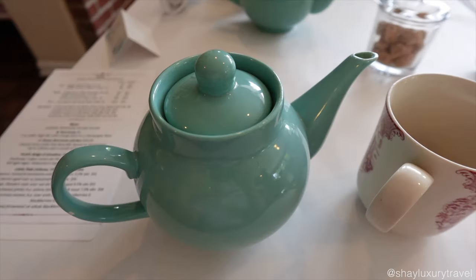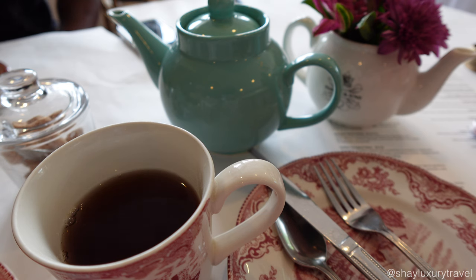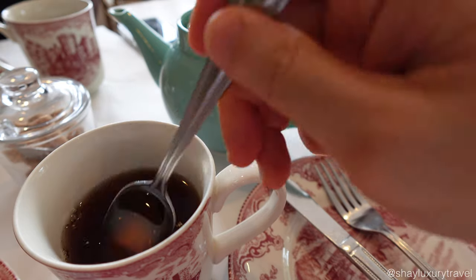I ordered the flavored black tea called Tower of London, which has delightful notes of stone fruit and honey. The flavor is similar to a blend of Earl Grey, vanilla and currant. If you ask for honey, they'll provide you with local Ohio honey, adding a special touch to your tea.